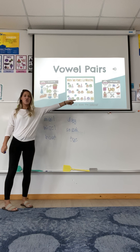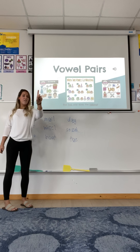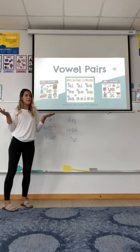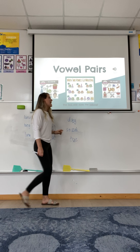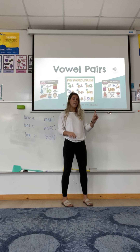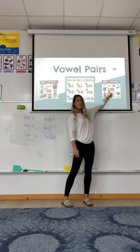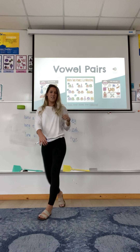Okay, so your two new vowel pairs for today are I, E and U, E. When I and E go walking, the first one does the talking. So what sound do you think they will make? That's right — I. And the last one is U, E. When two vowels go walking... so what will these say? U.